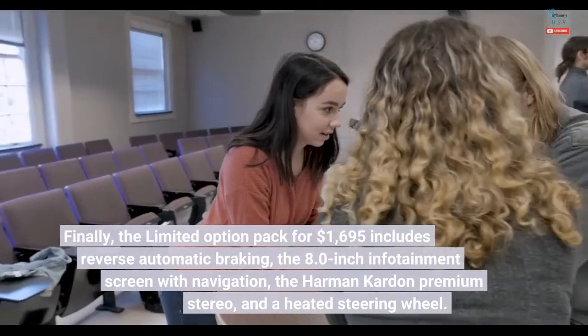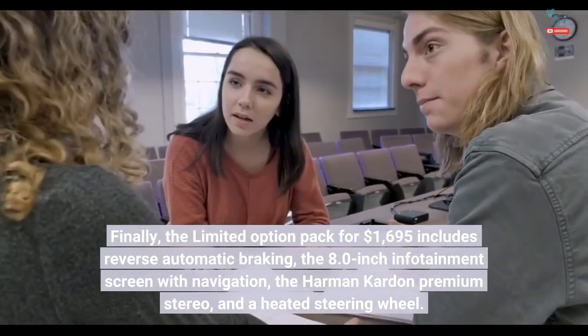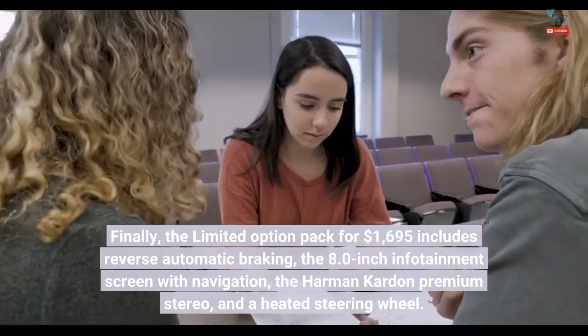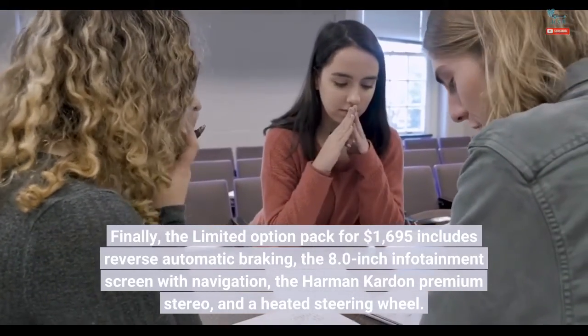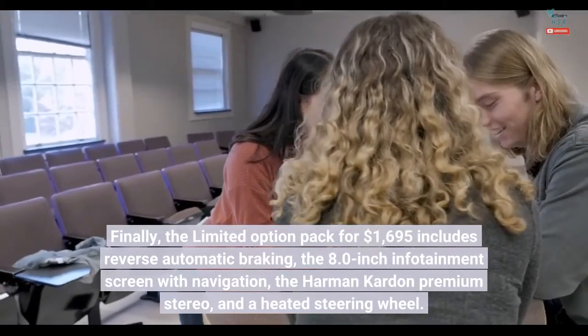Finally, the limited option pack for $1,695 includes reverse automatic braking, the 8.0-inch infotainment screen with navigation, the Harman Kardon premium stereo, and a heated steering wheel.